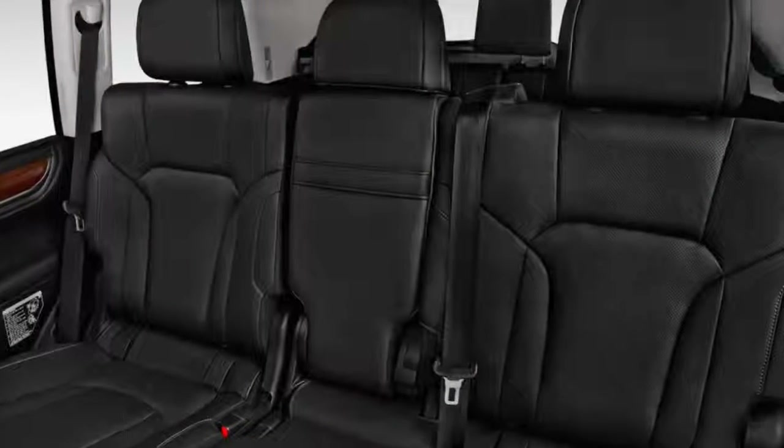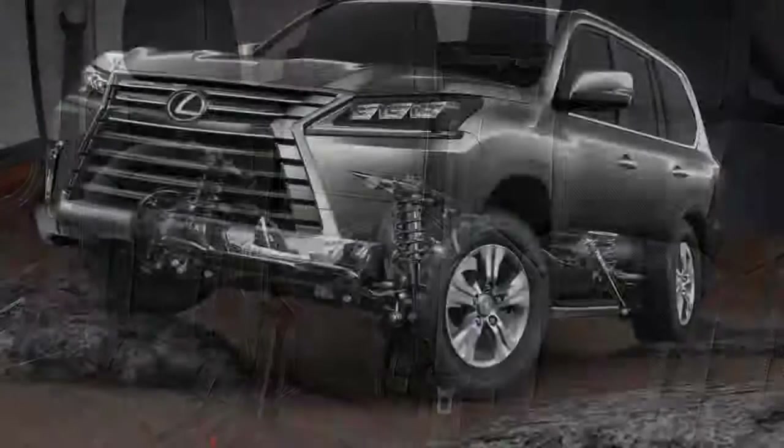The split rear tailgate features a power upper door, while the bottom section raises and lowers with minimal effort.